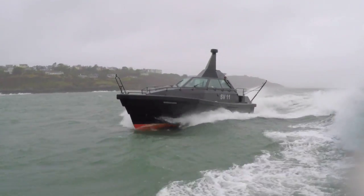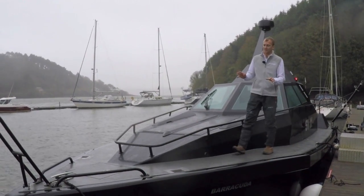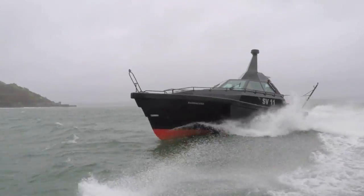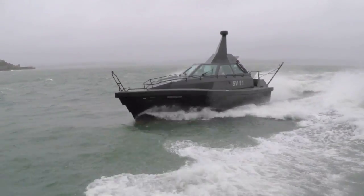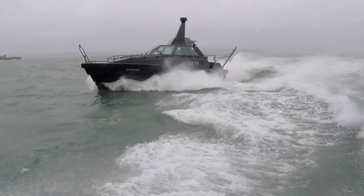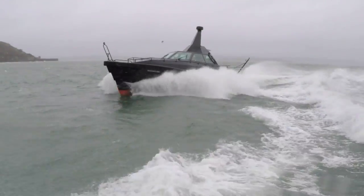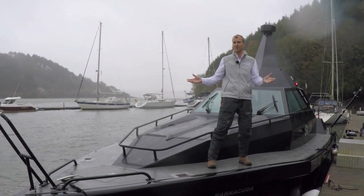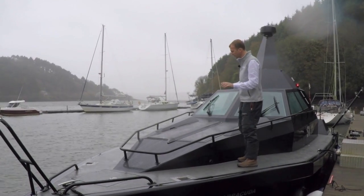A boat like this has a lot of very special features. First of all it has to be incredibly tough, so it's built out of extremely thick GRP composite hull — solid on the bottom, cored on the deck — and then the whole thing is shaped to be a stealth boat so you'll see very few flat surfaces. It's all angled to bounce radar back so it doesn't return to the receiver but disappears off into space, so it shouldn't pick up on any radar.